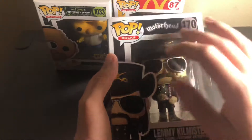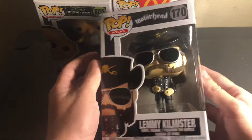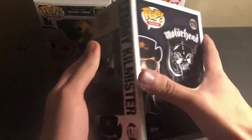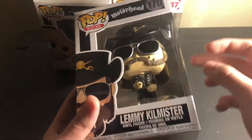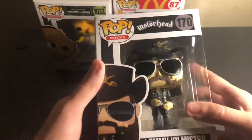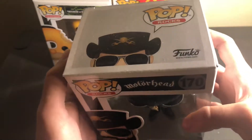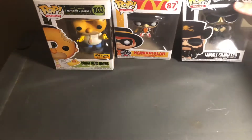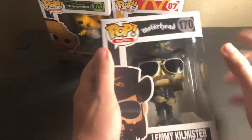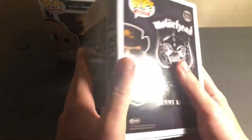Next we got Lemmy from Motorhead — it's a great one. Their music is pretty good. If you haven't heard of Motorhead, please go listen to them, it's a great band. I finally got one of his pops. In the last video at Guitar Center they had another one with the bass, but their pops weren't in the best shape — not gonna spend $14.95 on a ripped-up box. He's pretty cool, happy to get more of the pop rocks ones. The box is a little smushed in, but that'll do.